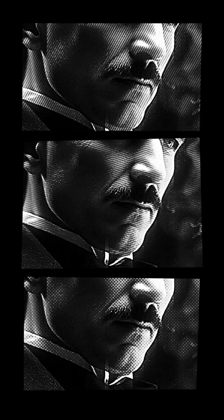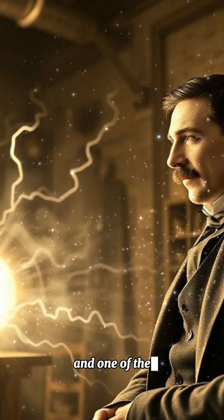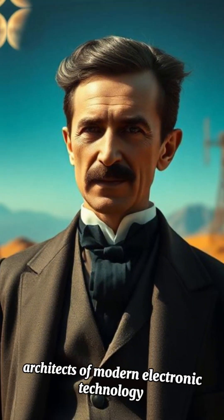Nikola Tesla's five projects. The brilliant inventor who was a pioneer of alternating current systems and one of the architects of modern electronic technology.